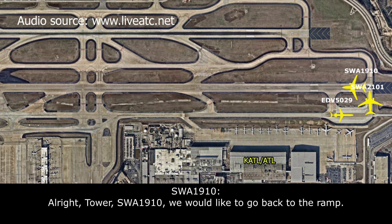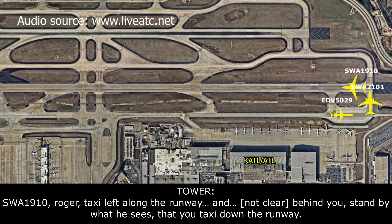Alright tower, Southwest 1910, we'd like to go back to the ramp. Southwest 1910, roger, taxi westbound on the runway. We'll have your company behind you — they'll report what they see as you taxi down the runway.